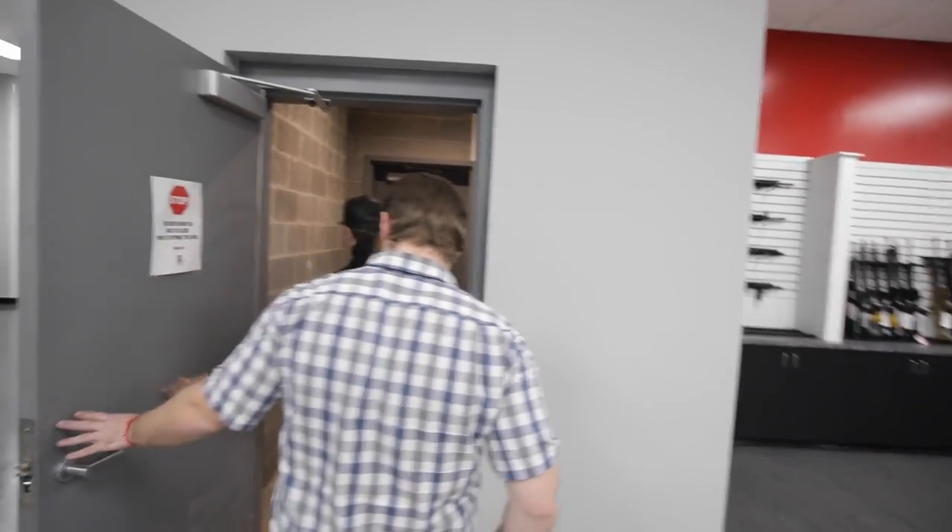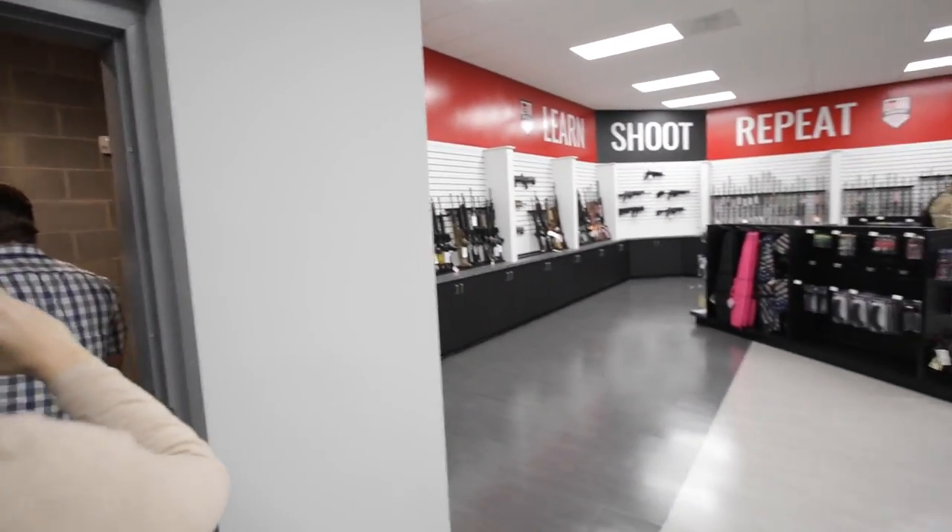This is our members-only range. It's 50 yards. We have five lanes in here, two shooters per lane.